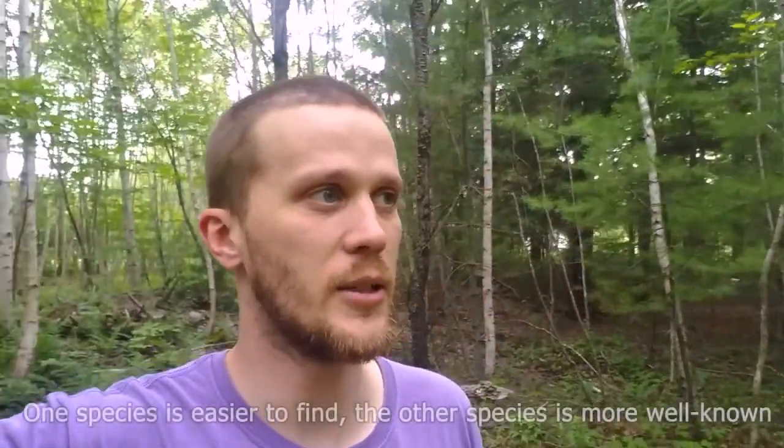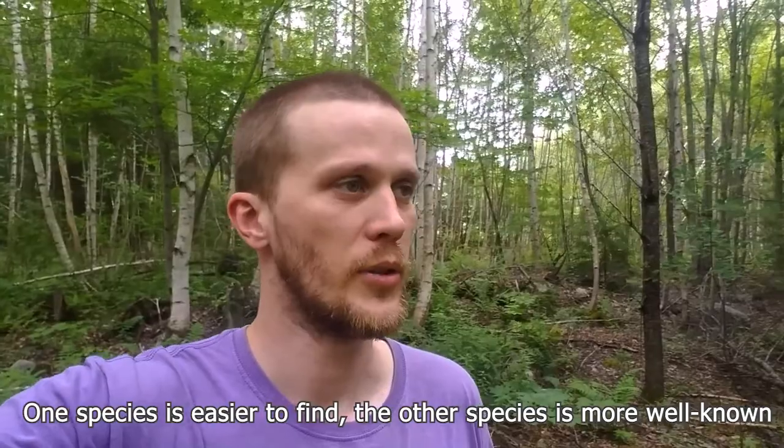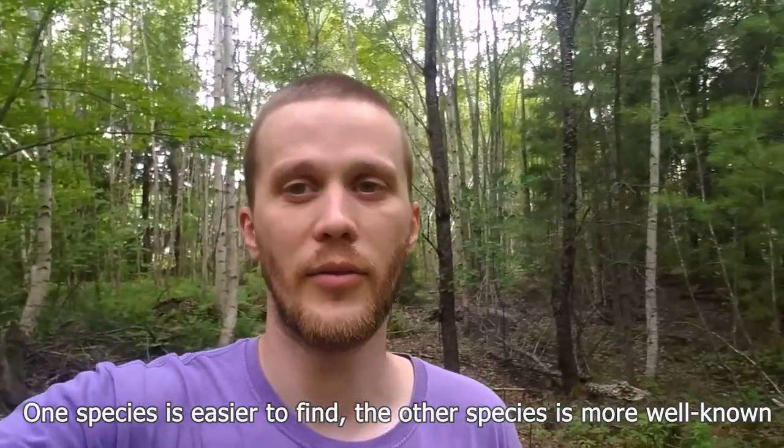For today's fungus episode, I'm going to try to do a two-for-one. I'm out here in this birch thicket looking for an example of the more common mushroom that I'm looking for. Both species today grow on birch trees — one's a little more common than the other, but the less common one is more popular. So let's look around and see if we can find the first one.